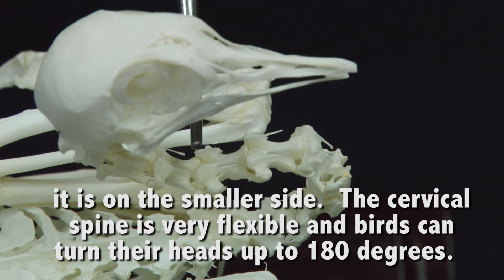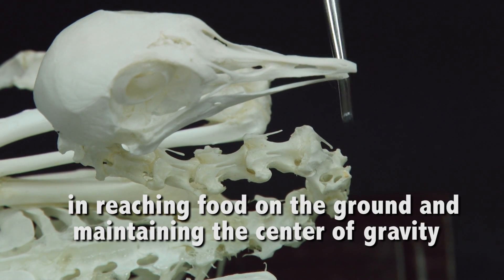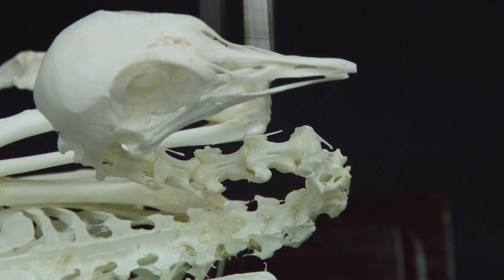Birds can turn their heads up to 180 degrees, so this aids as a shock absorber. It also aids in the reaching for food on the ground, and it also aids in the adjustment of the center of gravity. When they change from a standing position, which the bird is in right now, to a flight position, that head will shift or change positions.